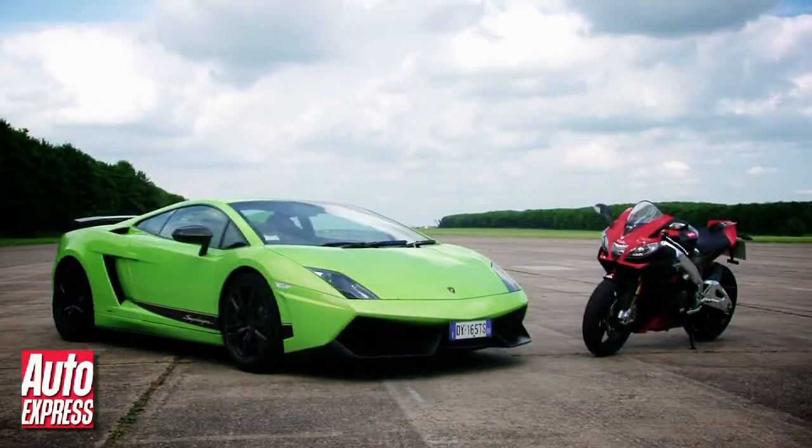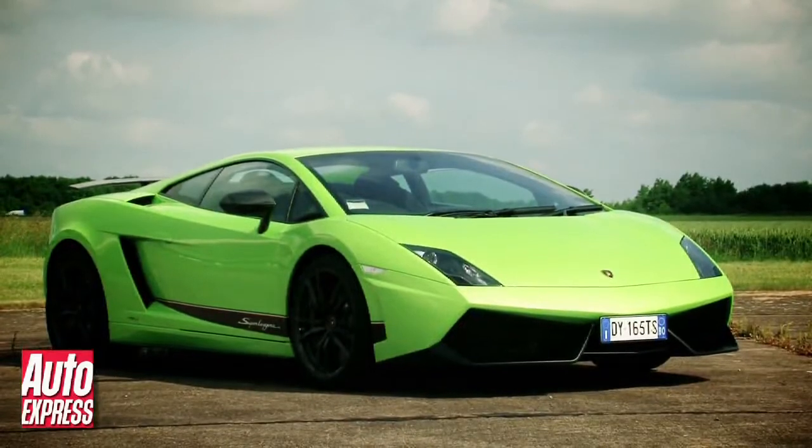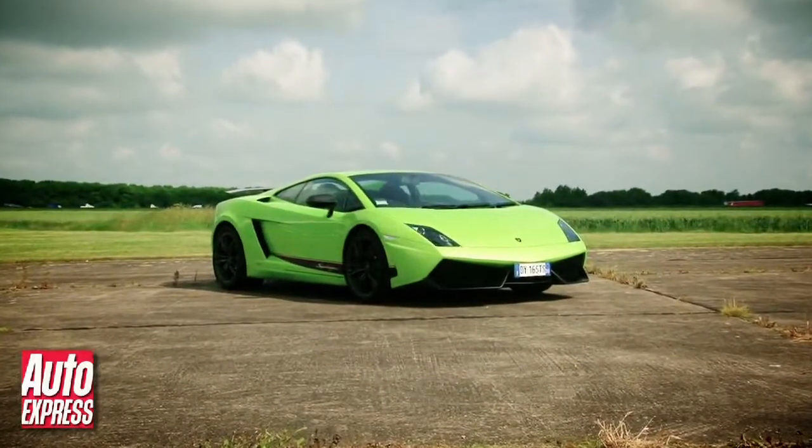Obviously both of these machines are massive fun, but while the Superleggera may not be able to match the bike's performance and admittedly costs ten times as much, ultimately it has a wow factor that the bike can't ever hope to match, and of course you don't have to wear leather to drive it.